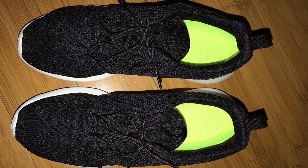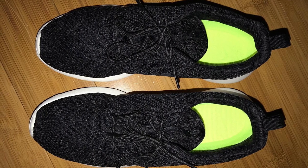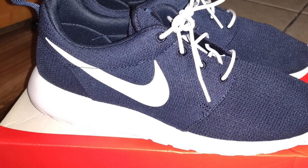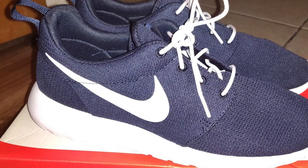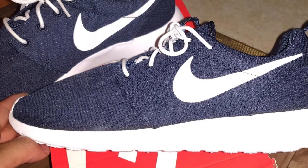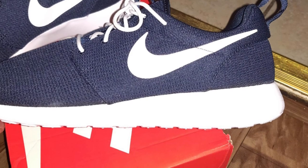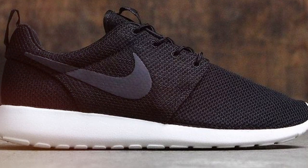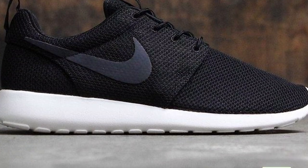Comfort is where the Roshirun truly shines. The combination of a lightweight construction and cushioned insole provides a comfortable and supportive feel, making them ideal for all-day wear. You can go about your daily activities with ease, knowing your feet are well taken care of. While these shoes are not designed for high-performance activities, they excel in everyday use. The EVA foam midsole provides adequate cushioning, and the waffle-patterned outsole ensures decent traction on most surfaces. In conclusion, the Nike Men's Roshirun is a timeless classic offering both style and comfort — an excellent choice for a versatile everyday sneaker.